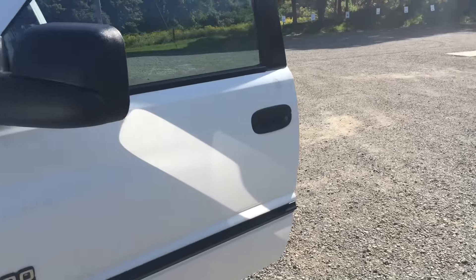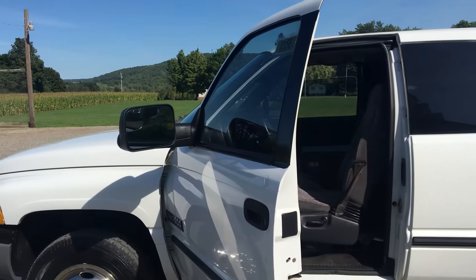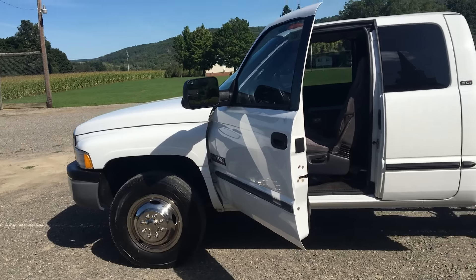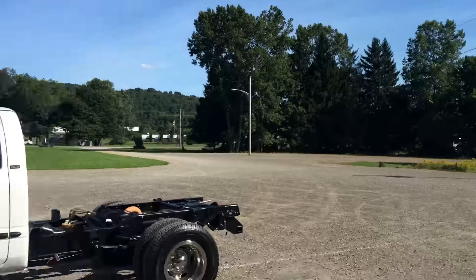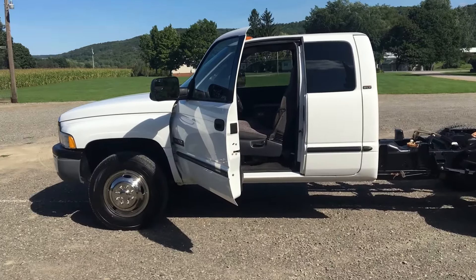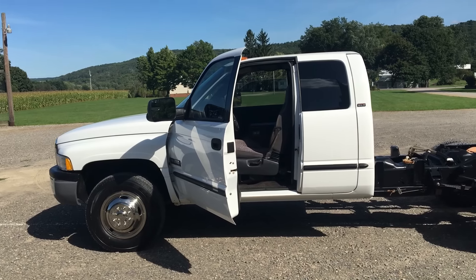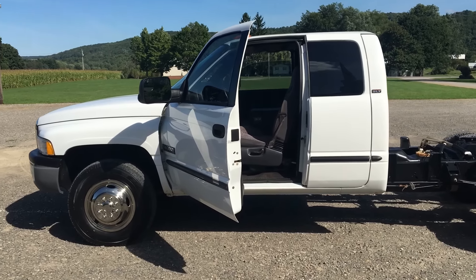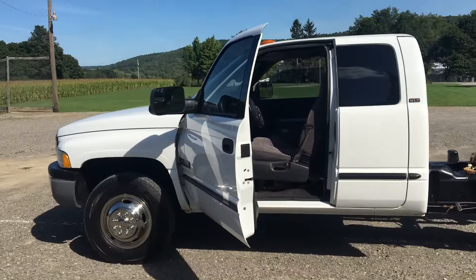There is one thing we have left to do on this truck — we've got to put a new serpentine belt tensioner on it and a new belt. We just pulled it out of the shop today because it's such a beautiful day to shoot the video. That's why you hear the belt squealing. We got to put a new tensioner and belt on this truck, and then she's 100%. We didn't have any on the shelf — we just finished the engine job last night.